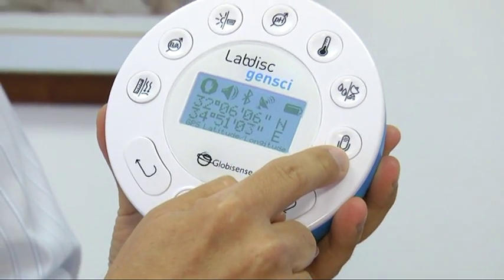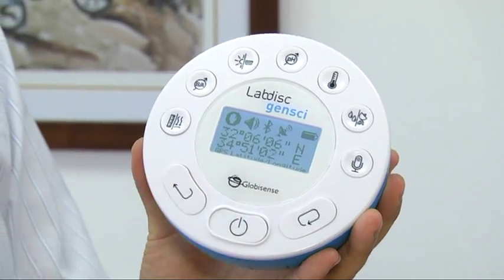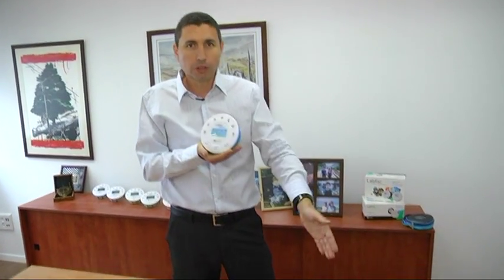All we need are these seven sensor keys and three function keys to control our lab. It's autonomic. It's wireless. You can use it in the field, or you can use our Globilab software to set it up and analyze the data. Simple, compact, immediate.